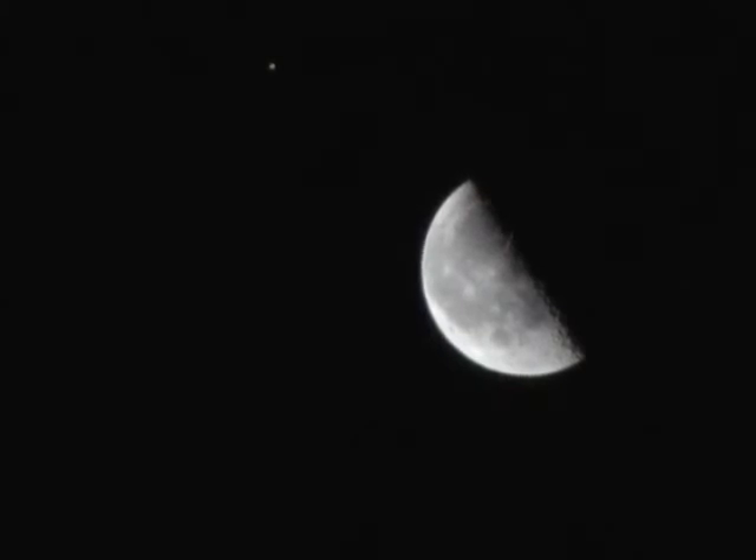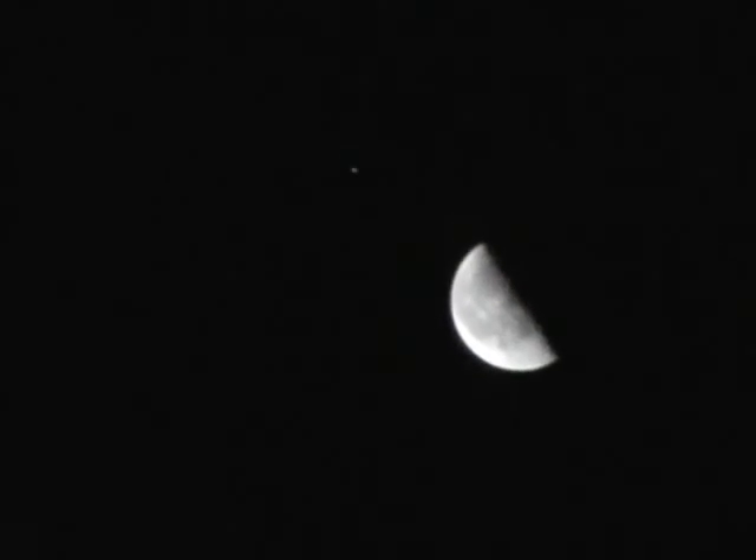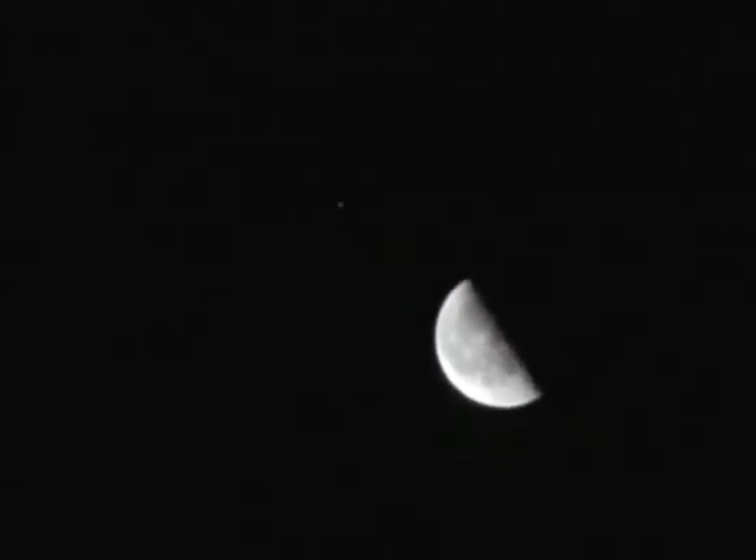I can see the Hubble Space Telescope passing over right now. I don't know if that's going to show up in the frame — it looks like it's actually going to come kind of close. It's going to come very close; that would be kind of cool if we caught it. It's moving through the frame right about now, so if it catches it, it catches it. If not, I'll look at it on review. It was a lot fainter than Jupiter, but that's kind of cool.